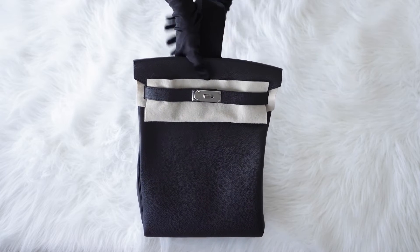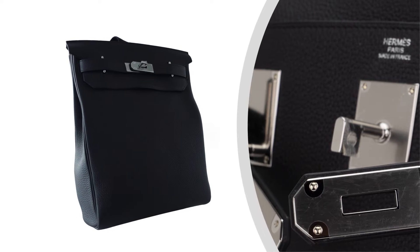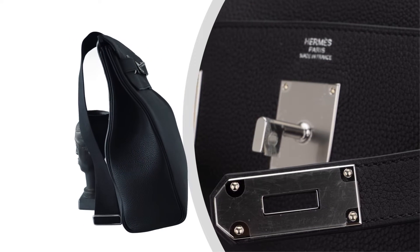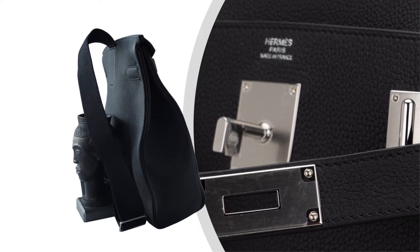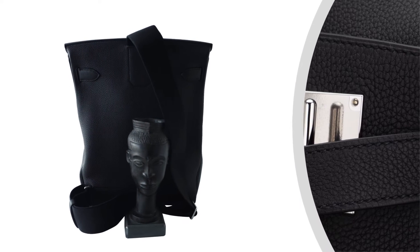The backpack features a spacious interior that can easily hold your daily essentials, such as your laptop and other accessories. The palladium hardware adds a touch of luxury, while the adjustable shoulder straps ensure a comfortable fit for any body type.